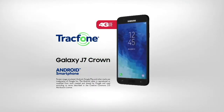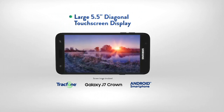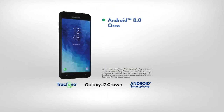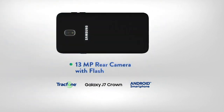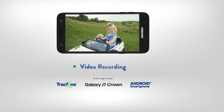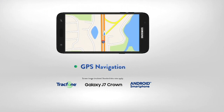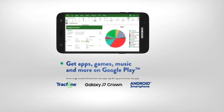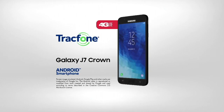This is the brand new Galaxy J7 Crown — one of the latest from Samsung and from TrackPhone. That large 5.5-inch high-definition screen, one of the latest versions of Android, 16 gigs of memory upgradeable to 400, 13-megapixel front and rear-facing camera — that's unheard of. You've got high-definition video recording, the full Google Play Store, all the apps, games, music, movies, and TV shows. Basically, you've got everything.